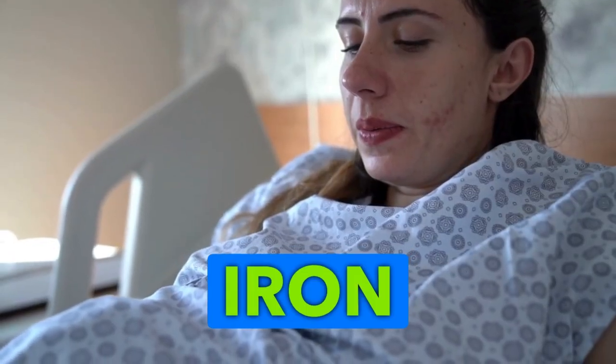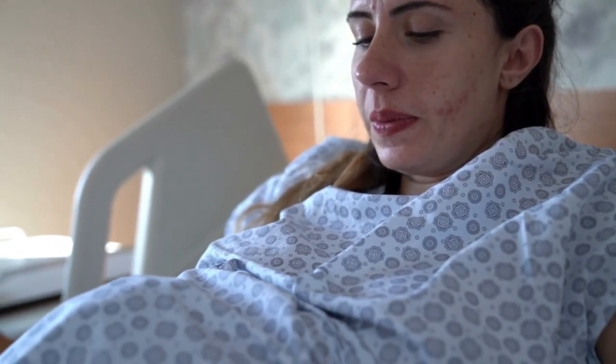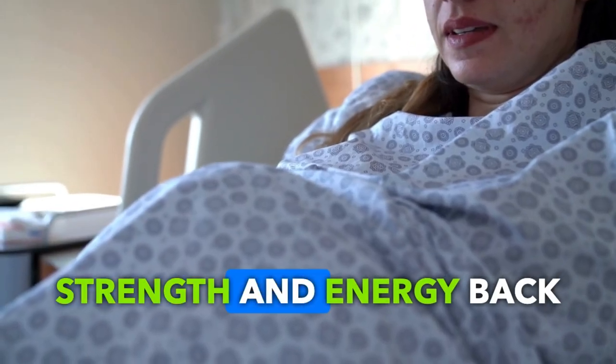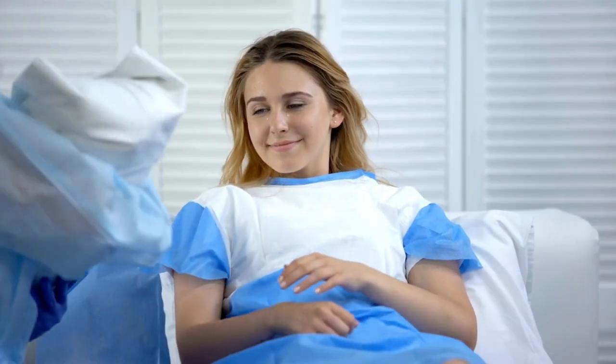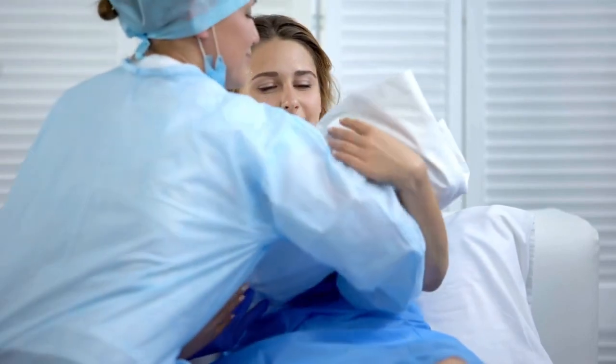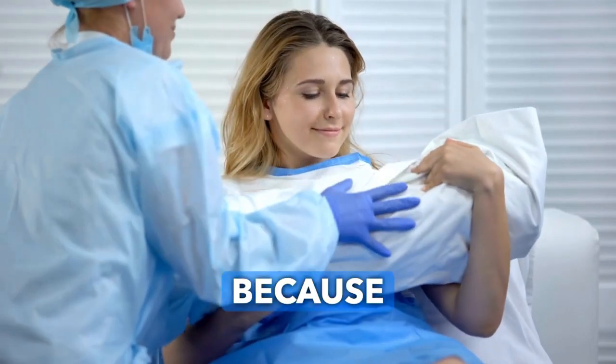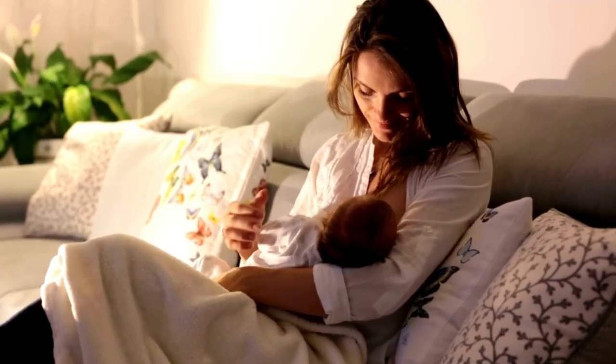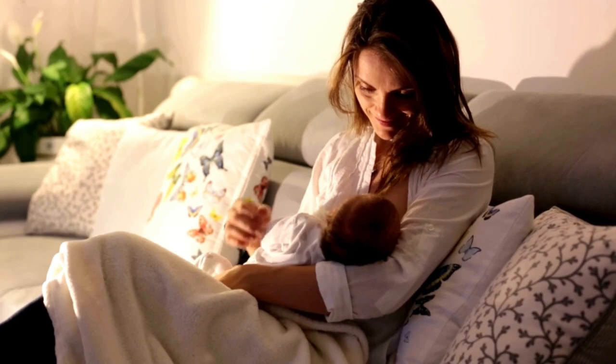After childbirth, your body needs a little extra love and care. You've been through a lot, and now it's time to focus on getting your strength and energy back. One of the key things your body needs right now is iron, because iron helps replenish the blood you lost during delivery and plays a crucial role in keeping you energized and feeling your best.